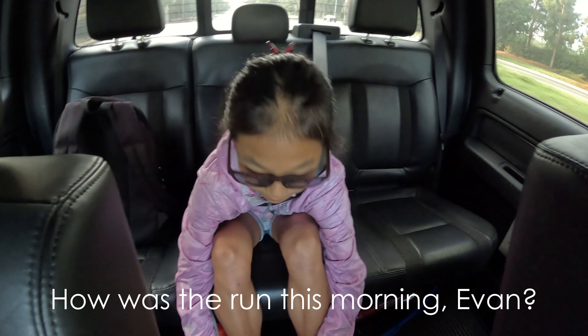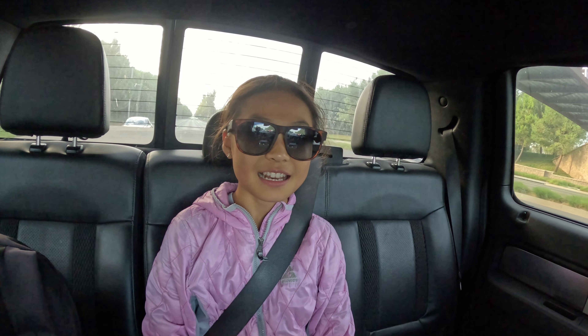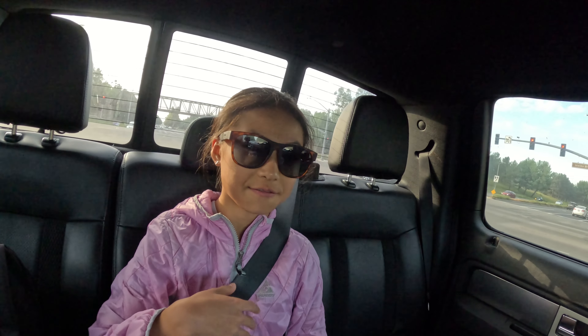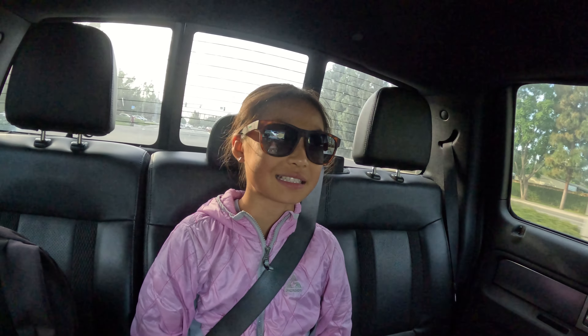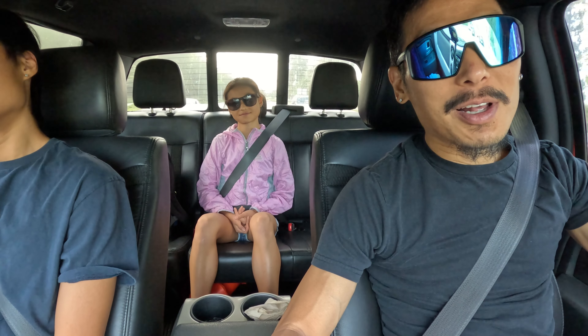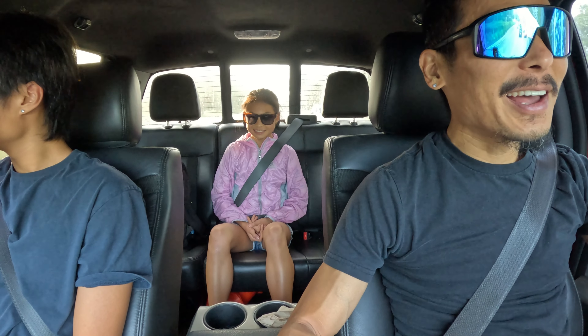How was the run this morning, Evan? Were you able to shake out your legs a little bit? Yes, but I had a little side stitch. Throughout the beginning of the run, maybe like the first half, I felt something on my right side of my stomach. I think it was because yesterday we had ramen for dinner and I ate a lot of food. Yeah, the ramen doesn't really sit well in your stomach, does it? No, it doesn't. It stays in there for a while.